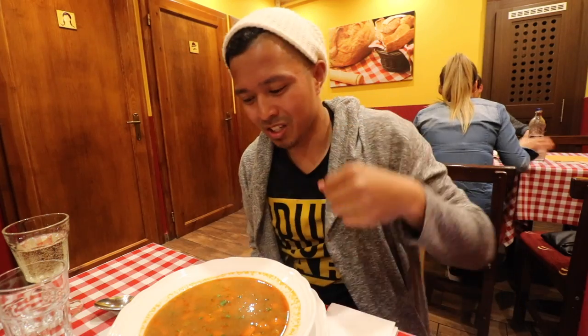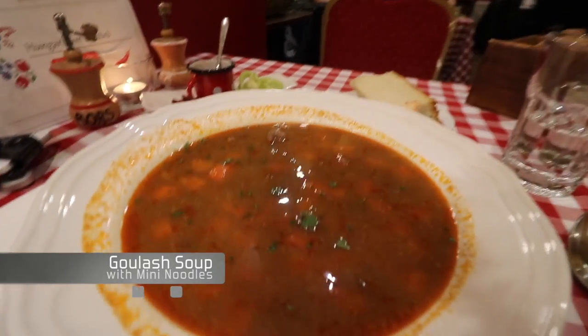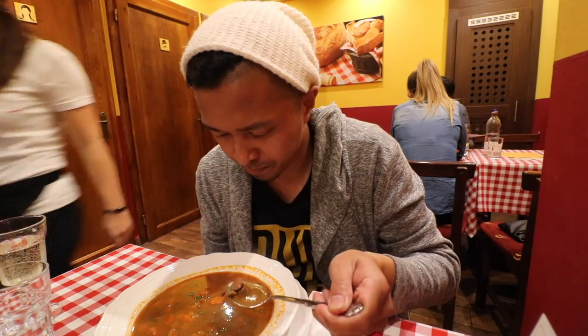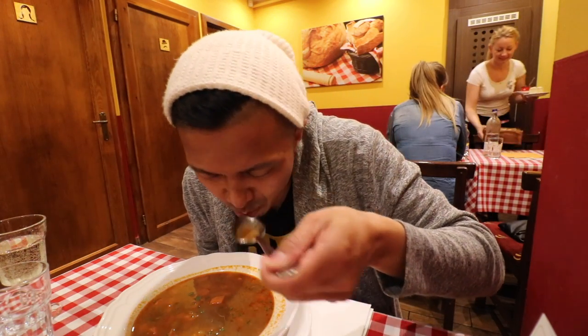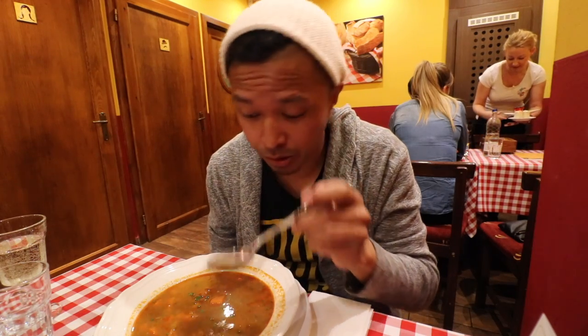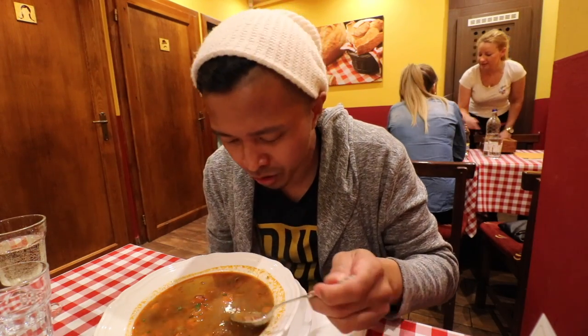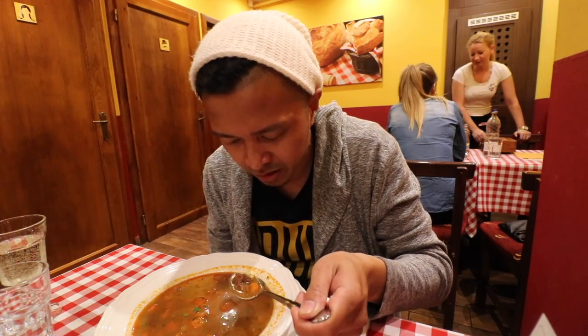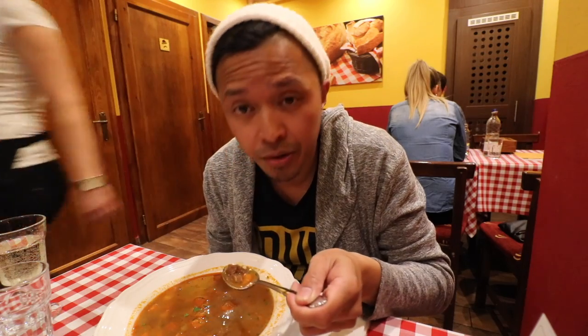This right here is the goulash. I've been wanting to try this — it's one of the meals I've wanted to try in all of Hungary. It's got little chunks of beef and carrot. It's really good. It's almost like a beef minestrone, but it's authentic. It's got some lentil beans and some other stuff. It's good.